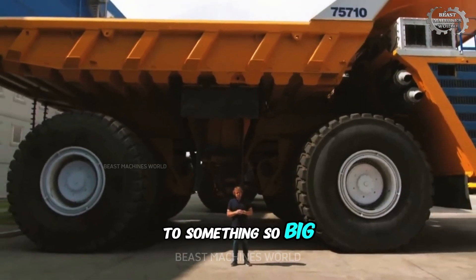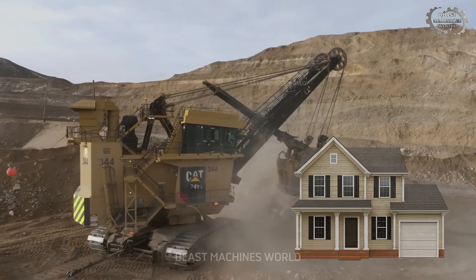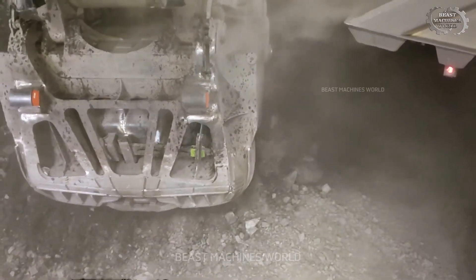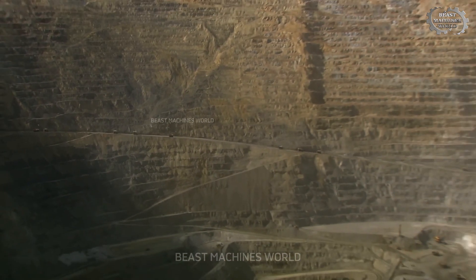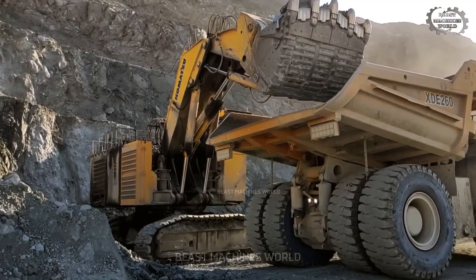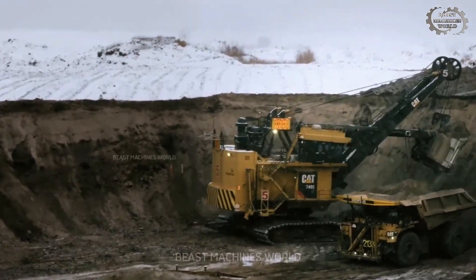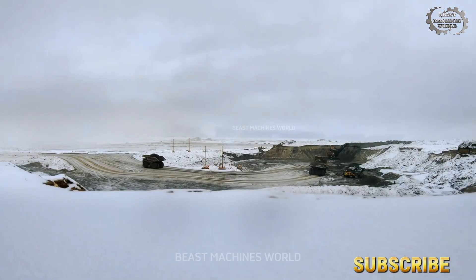Have you ever stood next to something so big it makes you feel tiny? Imagine a machine taller than your house, stronger than a hundred trucks, moving mountains of earth in a single scoop. These aren't just machines — they're giants. They carve through rock and soil effortlessly, changing entire landscapes before your eyes. Today you'll see some of the most massive, awe-inspiring machines ever built, working in places few dare to enter. Trust me, you won't believe your eyes when you see what these incredible giants can really do.